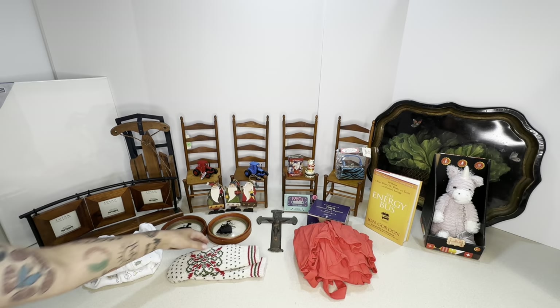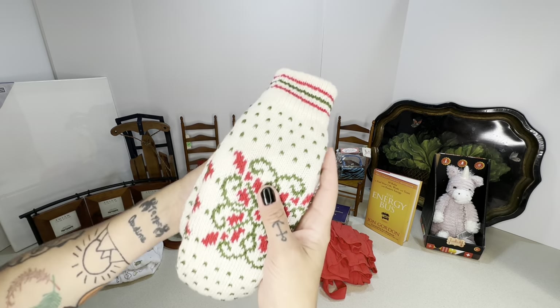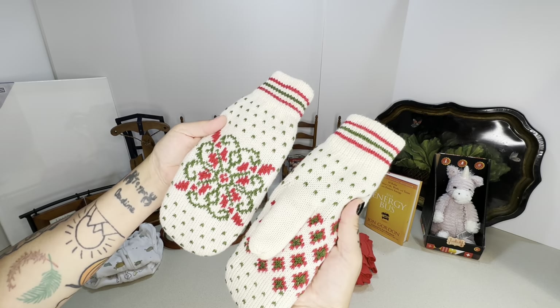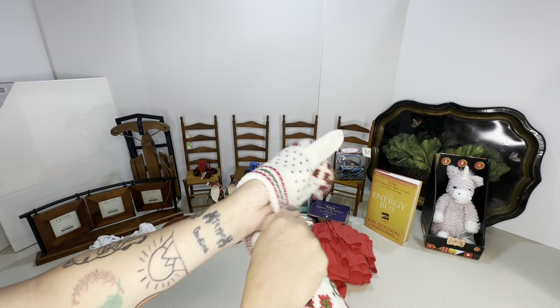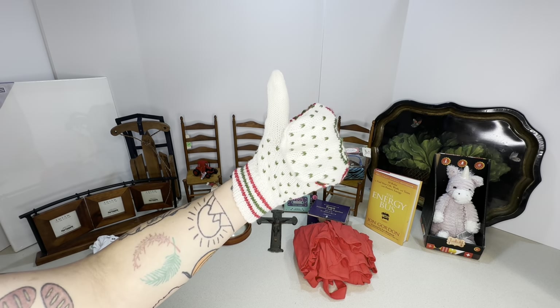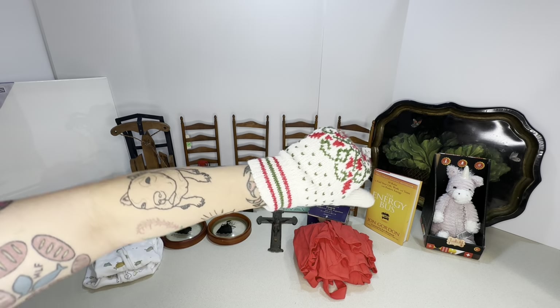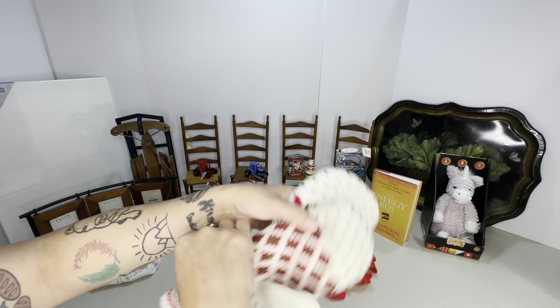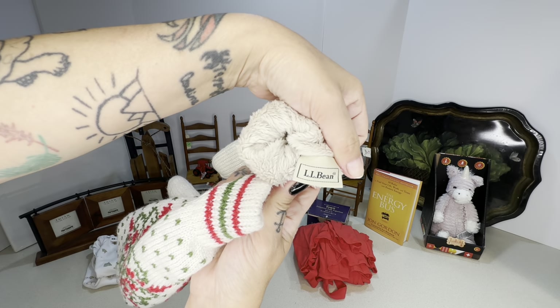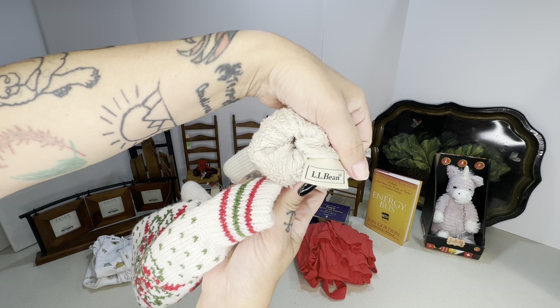Next is a pair of winter mittens — they're basically brand new, Christmas-themed, almost like a sweater, very soft inside. They are LL Bean and I can flip these on my store for 24 dollars, which is a good profit considering I only paid a dollar for them.